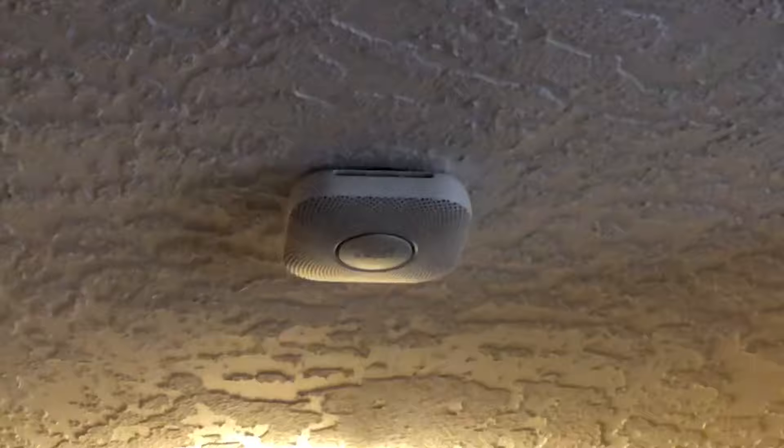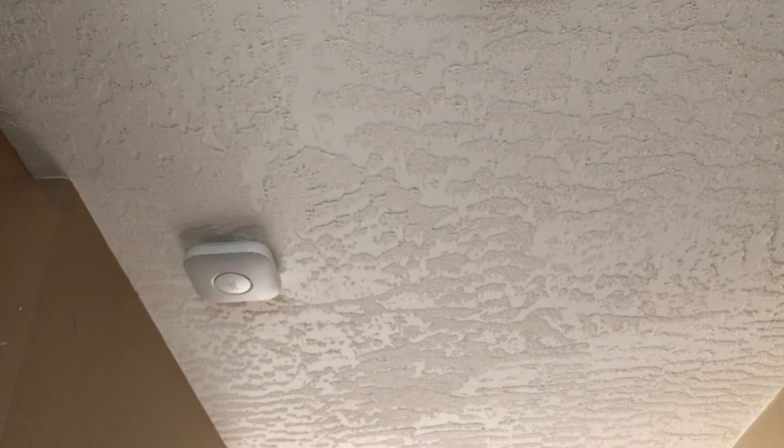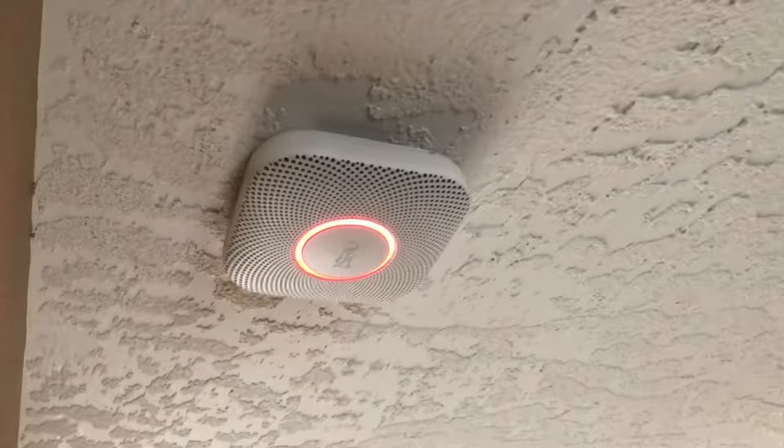Now let's test our basement one because we haven't tested the photoelectric chamber in that one. Basement here — waiting for these guys to activate. Emergency, there's smoke downstairs. Smoke alarm silenced, downstairs.